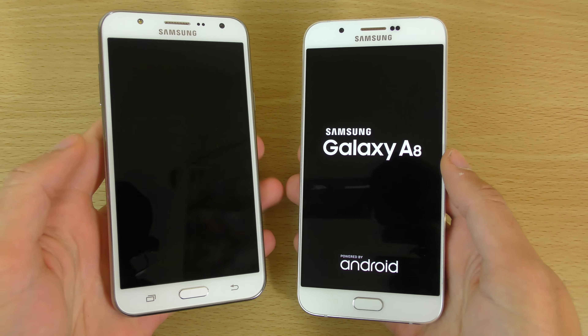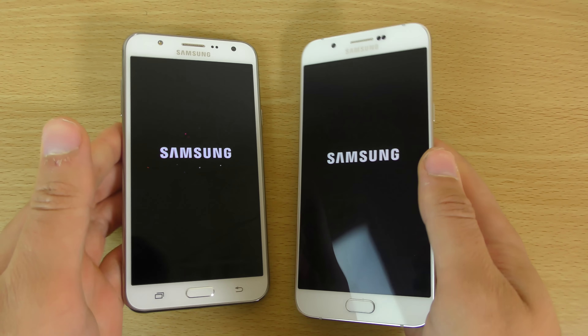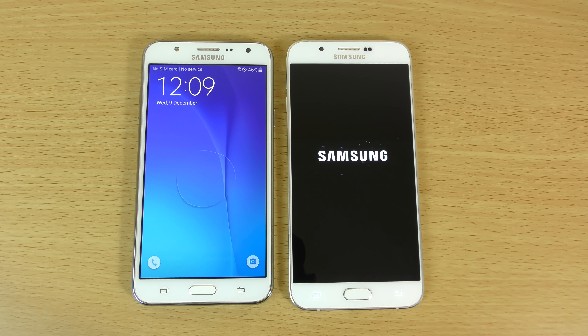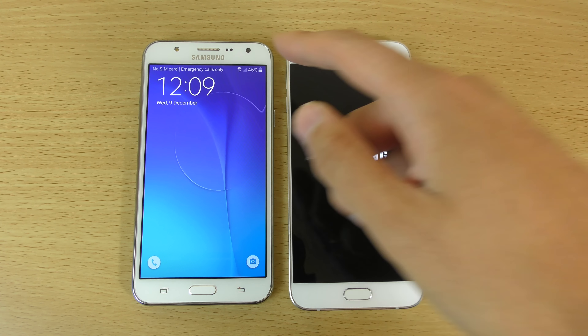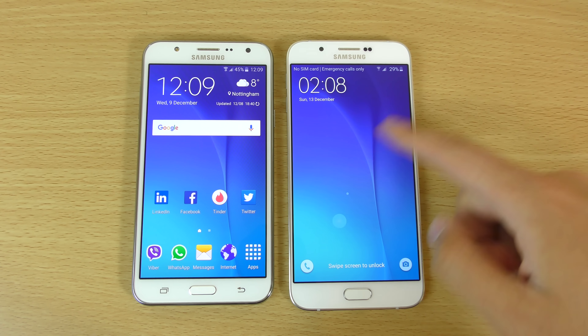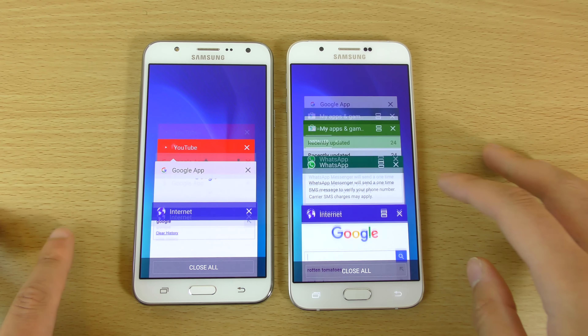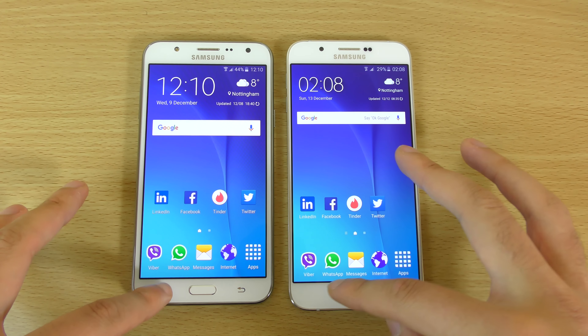I wanted to see how they compared. This is the Exynos 7580 versus the Exynos 5 series in the A8, so slightly lower end I think, but it should be interesting to see how they compare. The J7 does boot up faster here — it does only have 1.5 gigs of RAM versus 3 gigs, so maybe that will help. But it's very surprising that Samsung chose to put a lower end processor in the A8 than the J7, which has a very nice Exynos 7 series.